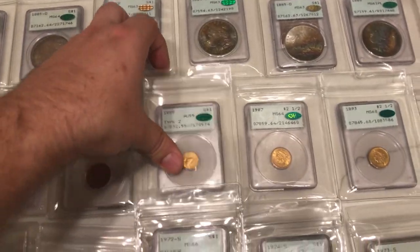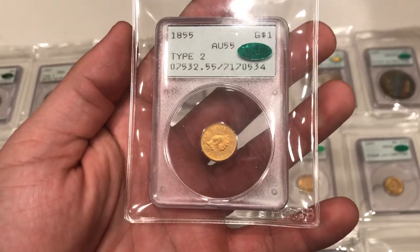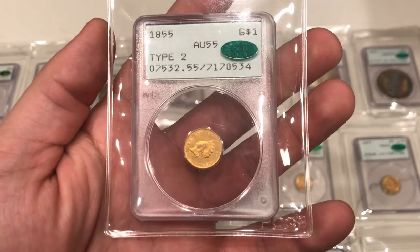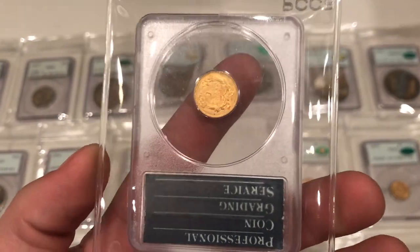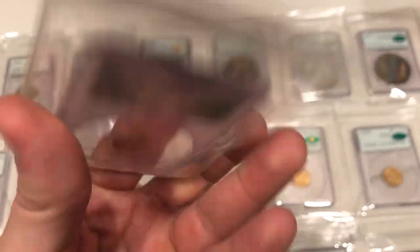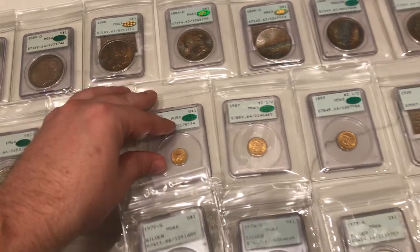Here's a gold dollar I bought recently — this is the type two gold dollar, the Indian princess. My apologies for the mix-up. This one is CAC approved as well. I thought I overpaid for it, but I see a lot of them going for pretty expensive money, and there aren't really too many that are in rattlers that I can see. I just thought it was a neat piece.